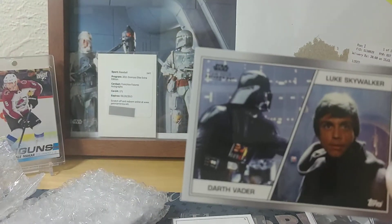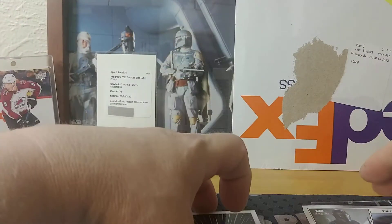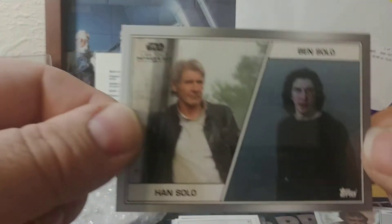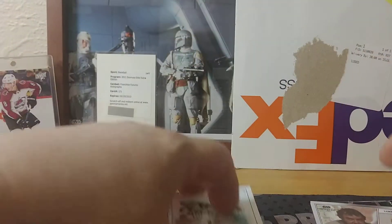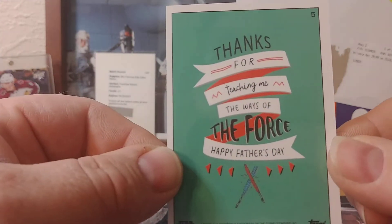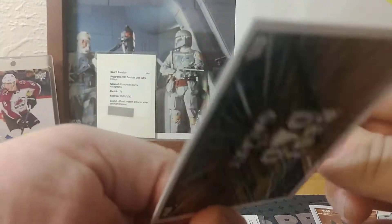Vader and Skywalker on the next one — 'best dad in the galaxy.' Then the Mandalorian and the Child — 'perfect duo' on the back. Han and Ben Solo — 'the force is strong in our family.' Uncle Owen and Luke — 'thanks for teaching me the ways of the force.' Bail Organa and Princess Leia — also 'best dad in the galaxy' on the back.